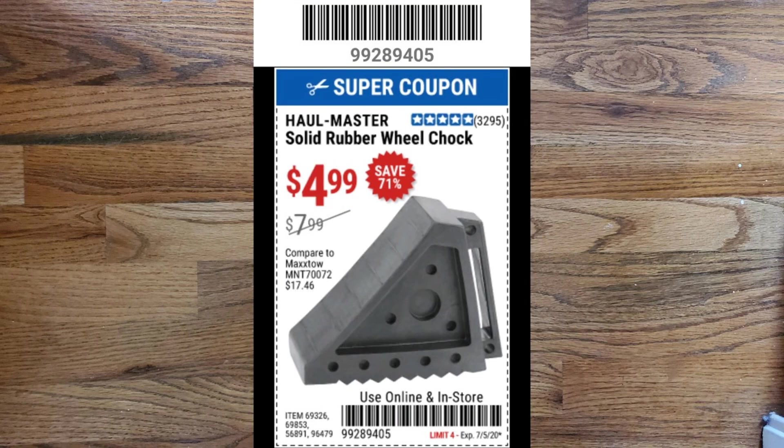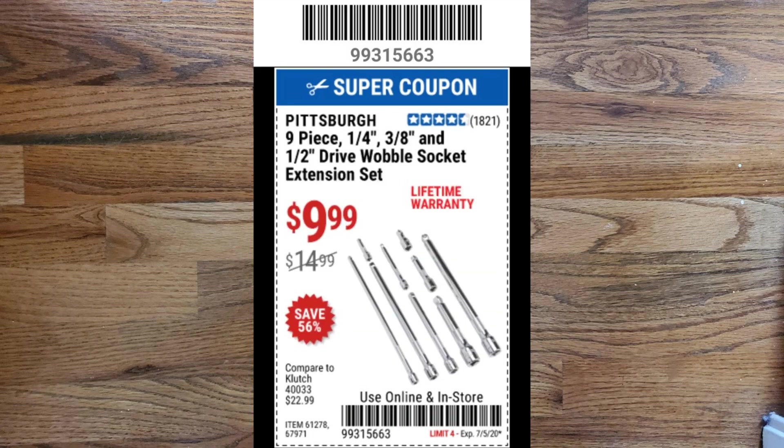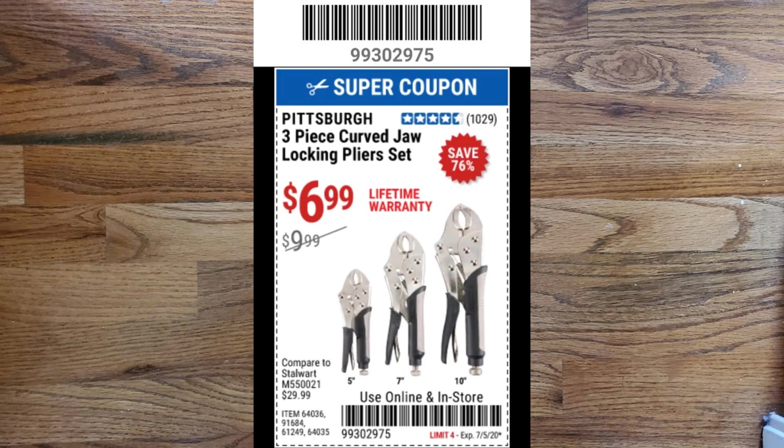Next up is the Hallmaster solid rubber wheel chock for $4.99, which normally retails for $7.99. Next coupon is the Pittsburgh 9-piece quarter-inch, three-eighths-inch, and half-inch drive wobble socket extension set for $9.99, with a lifetime warranty — normally retails for $14.99. We also have a Pittsburgh 3-piece curved jaw locking plier set for $6.99 with a lifetime warranty, which normally retails for $9.99.